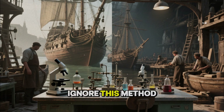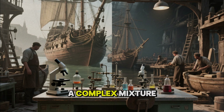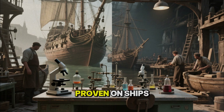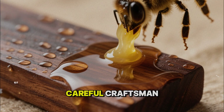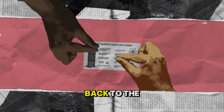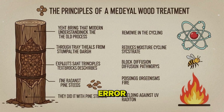Modern science did not so much ignore this method as fail to translate it into the language of industry. To a laboratory, pine tar is a complex mixture of organic compounds with variable composition. To a peasant or shipwright, it was simply what worked, proven on ships that crossed oceans and on roofs that saw dozens of winters. To a chemist, beeswax is a mixture of esters and long-chain molecules. To a medieval finisher, it was the final polish that made rain slide and hands glide. To an engineer, fire is a risk; to a careful craftsman, it was a tool that unlocked new properties in old materials. Yet if you bring that modern understanding back to the old process, it becomes clear that the medievals were not stumbling in the dark — through trial and error, they built a treatment system that exploits exactly the same principles our textbooks describe.